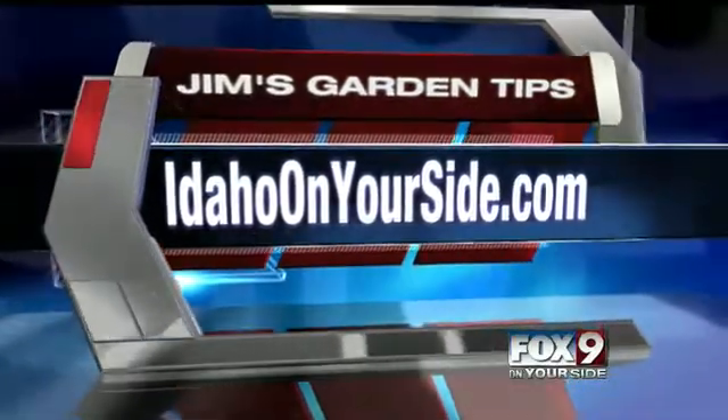Our website IdahoOnYourSide.com — click on Jim's Garden Tips. And every night here on Fox 9 we like to learn a little bit about the weather, especially when the kids can ask us a question or two. So let's head over to Scott for tonight's Weather Whiz Kid.